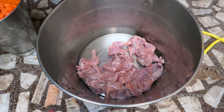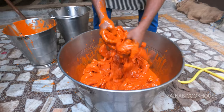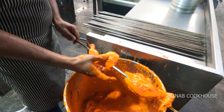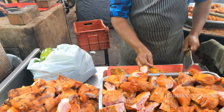Chicken ko hamesha marinate karna overnight hota hai, but agar overnight time nahi hai to minimum 2 ghante ke liye aap hamesha chicken ko marinate kariye. Yeh itna orange aur reddish isliye dikh raha hai kyunki ismein food color hai. Agar aap ghar pe bana rahe ho to food color avoid karein aur bohut achi quality ka Kashmiri lal mirchi powder use kar sakti hain, if you are allergic to food color. Tandoor nahi hai to aap gas pe bhi thoda sa barbecue kar sakti hain.